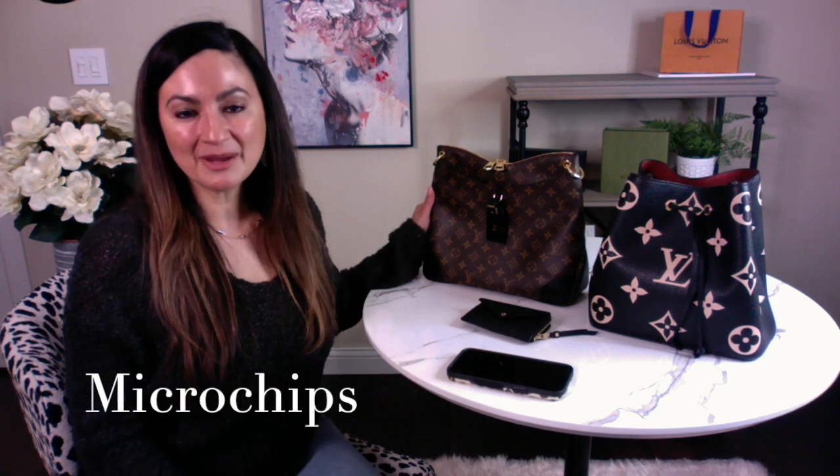Hello everyone and welcome to my channel. I'm Claudia. Today I'm going to be talking to you about the microchips — the microchips that are now in the Louis Vuitton bags and items. This has been a really hot topic and something that a lot of people are asking about, so I thought I would do a video and show you how to find some of these microchips if you have any items purchased after March of 2021. That's really when Louis Vuitton started putting the microchips in their items.